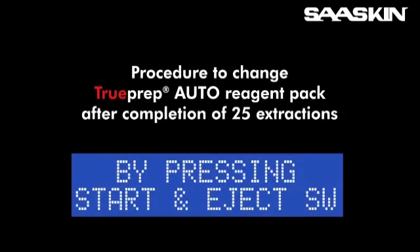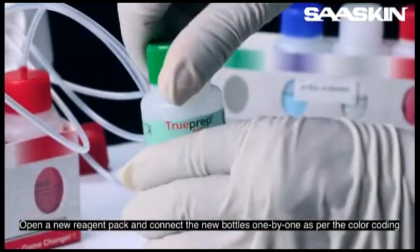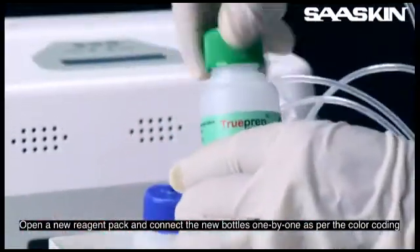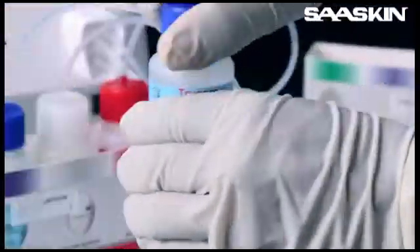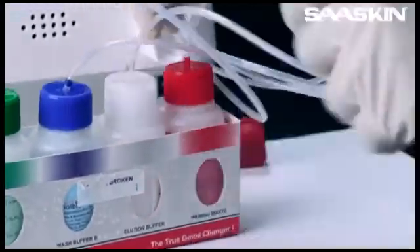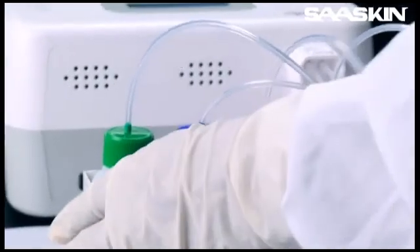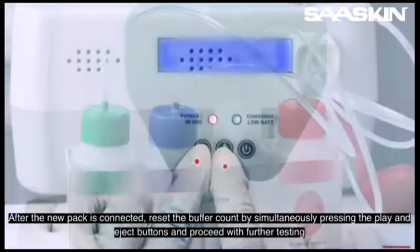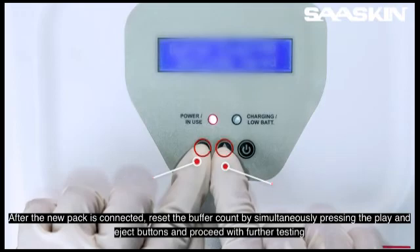After completion of 25 extractions, the TruePrep Auto device will prompt the user to change the reagent pack and reset the buffer count. Open a new reagent pack and connect the new bottles one by one as per the colour coding. After the new pack is connected, reset the buffer count by simultaneously pressing the play and eject buttons, and proceed with further testing.